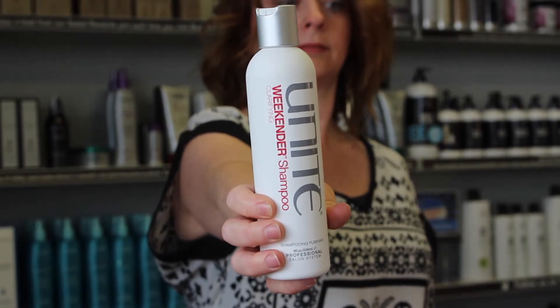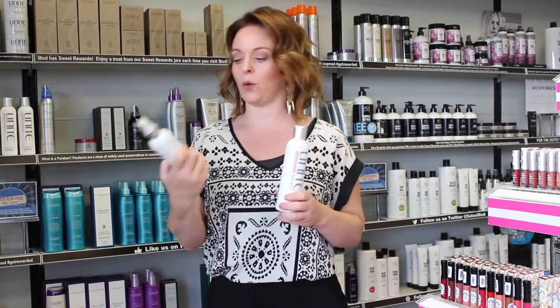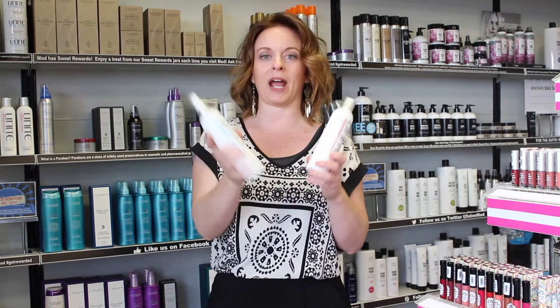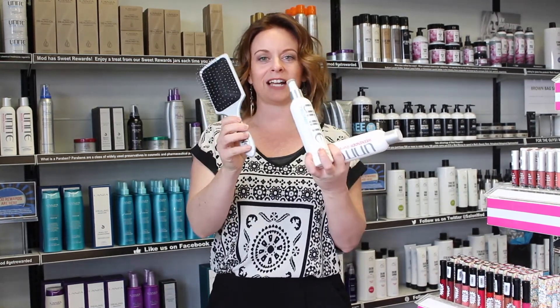The next thing that you need is Weekender Shampoo from Unite. Once you get out of the pool you're going to need to hit the bath house again and shampoo that chlorine right out of your hair. Go ahead and use the Weekender Shampoo in the shower and then follow it up with your 7 Seconds Conditioning Spray and your handy dandy wet brush to detangle.